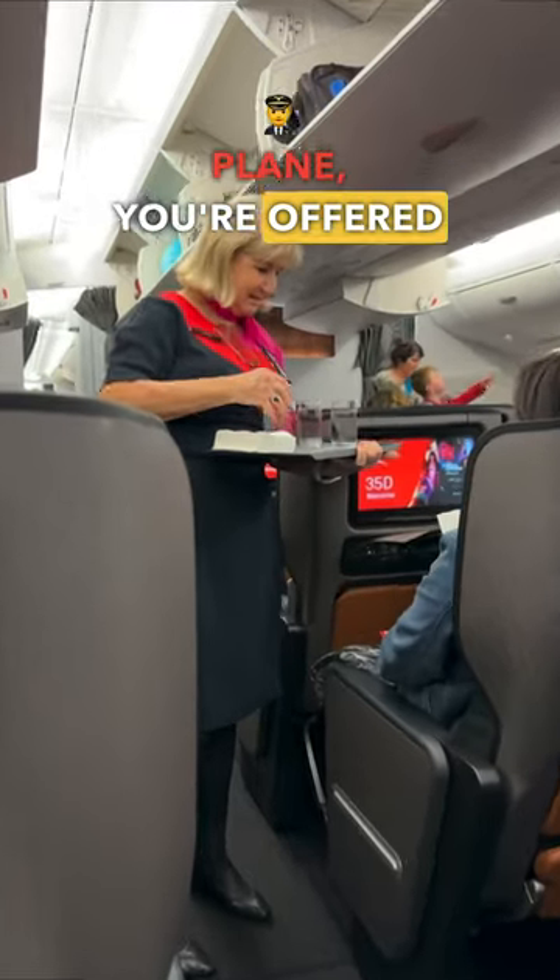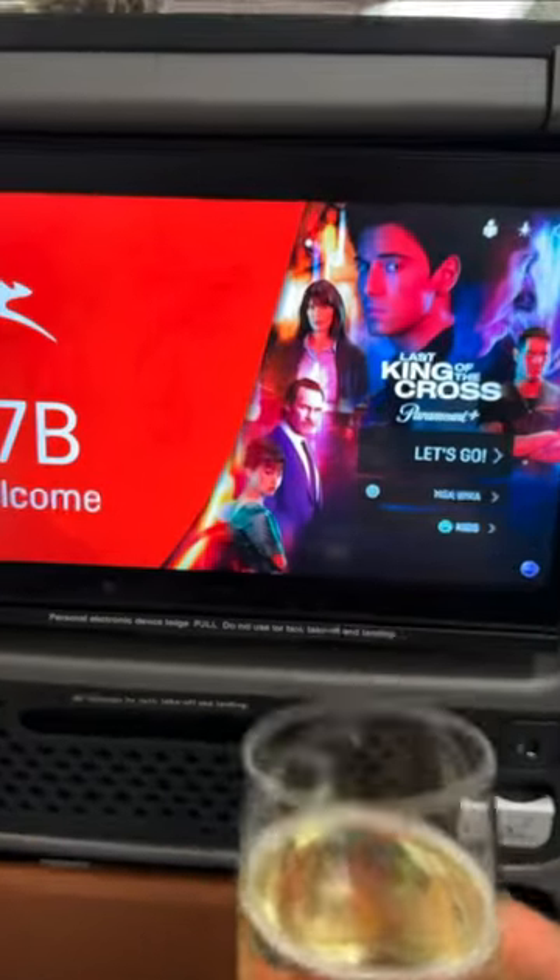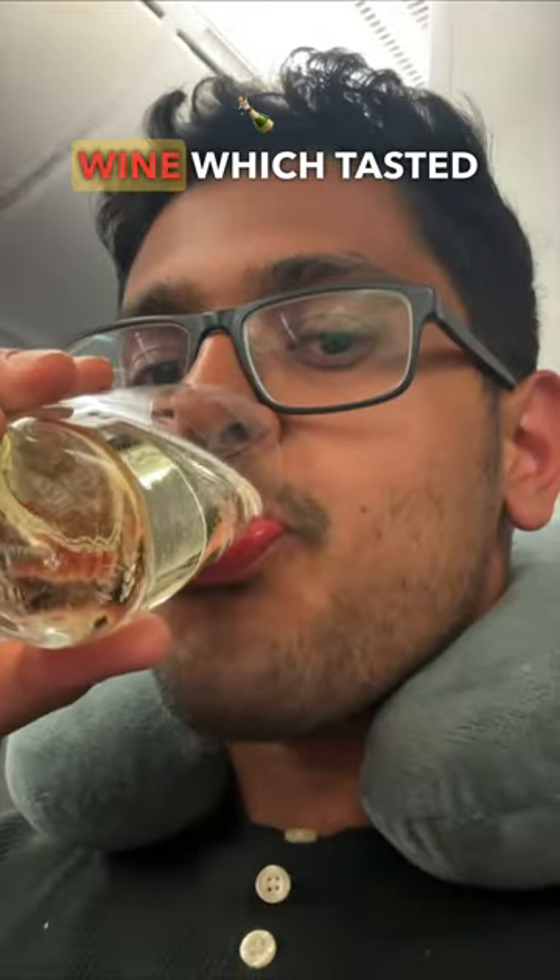As soon as you board the plane, you're offered a sparkling water or a sparkling wine by one of the flight attendants. I personally went for a sparkling wine, which tasted quite good.